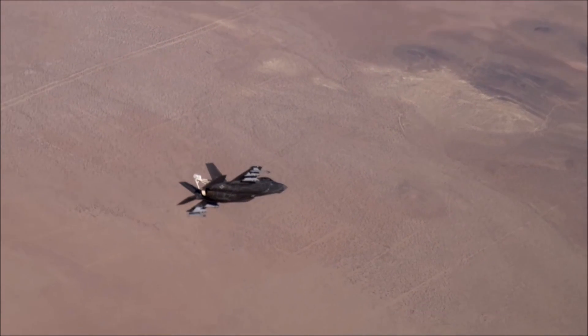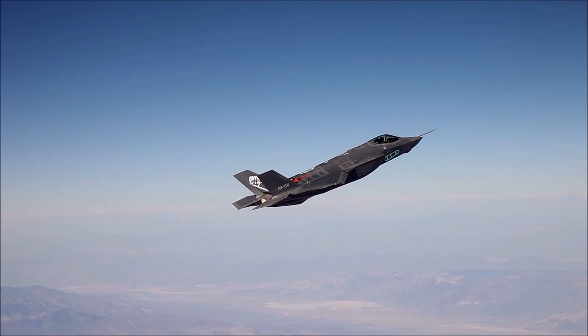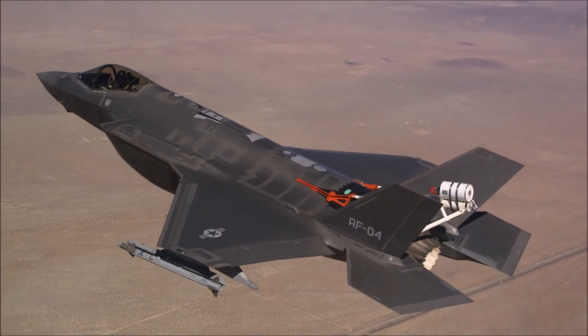Testing of the F-35 showed that the aircraft handles extremely well at high angles of attack. Not only was it controllable, we were also able to regain control from every out-of-control recovery test we did. In addition, the engine performed excellent under all these very extreme conditions.